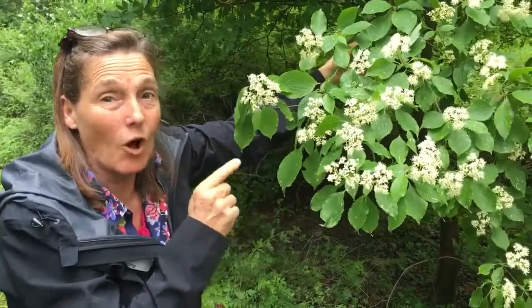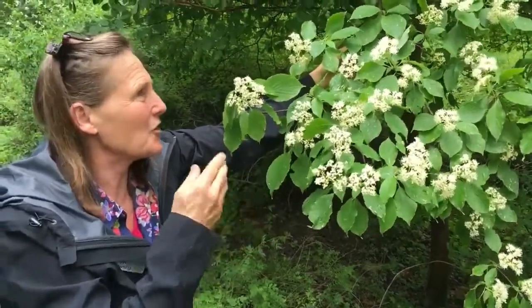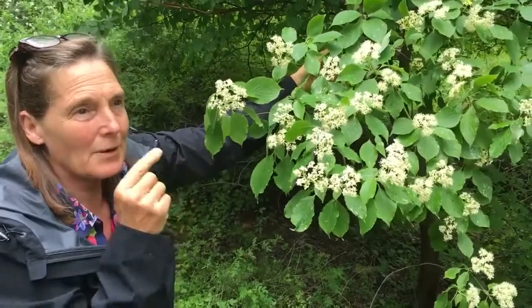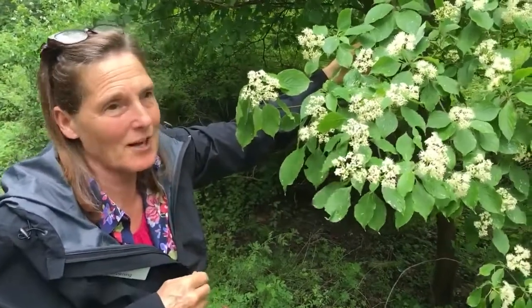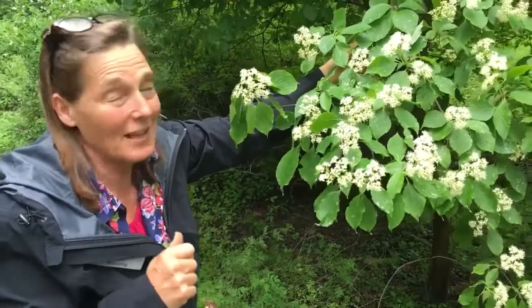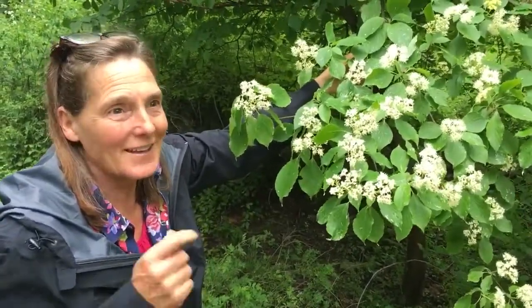This is Cornus alternifolia — the foliage on this one alternates. And the truth is, when you look at the stems real close, it almost looks like they're whorled. When I first discovered it here in this particular park, I didn't know what it was because it didn't abide by the Cornus rules, which is opposite. So it always had me stumped. But wow, have I learned what a beautiful little tree this is, and it's native to this area.